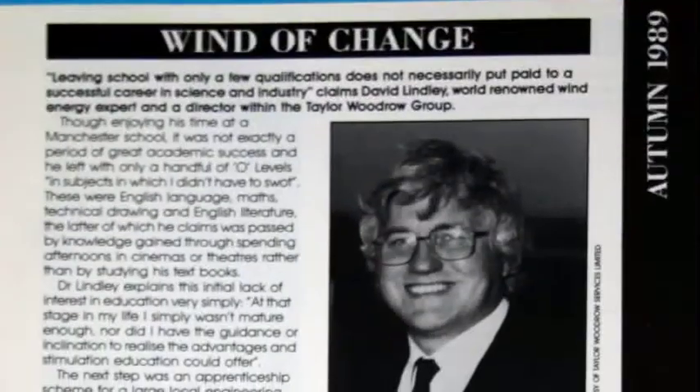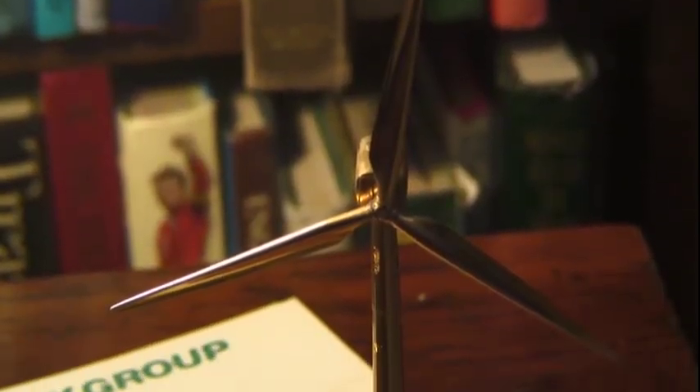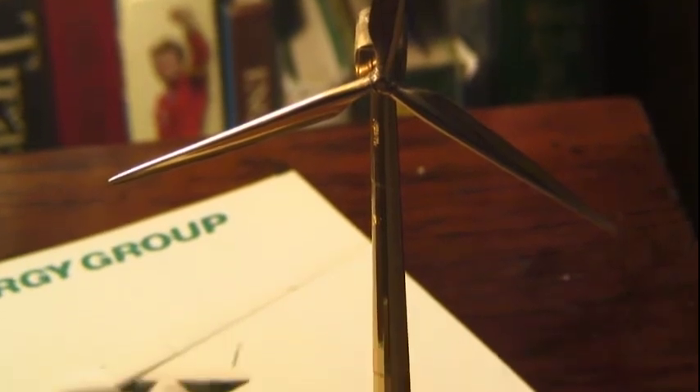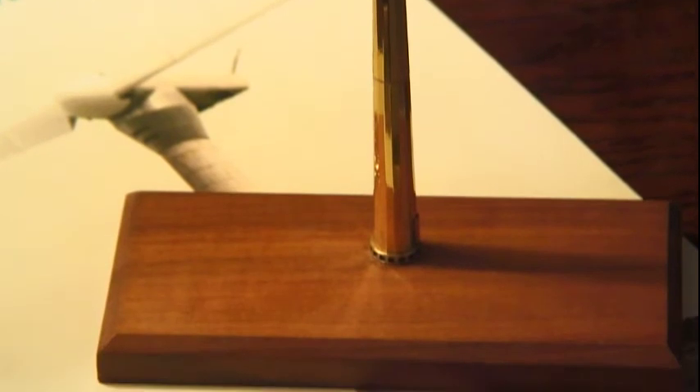The entire English and Welsh power system was run by a monopoly, the CEGB. In their mindset, the notion of building lots of 100-kilowatt turbines — such as were being built in Denmark at the time — was rather silly. It didn't look right. It was a very top-down approach to build a large 3-megawatt machine as your first turbine.